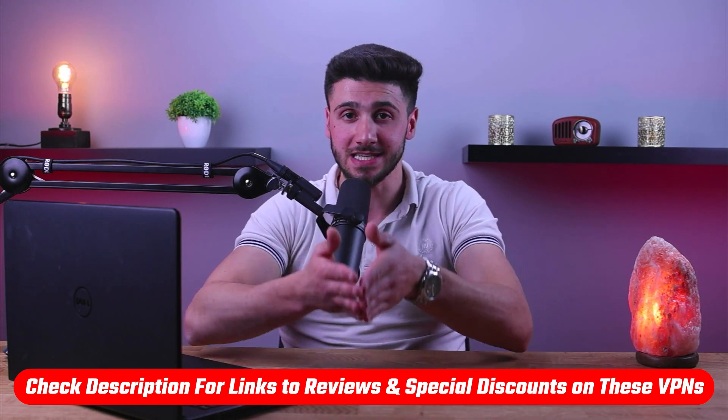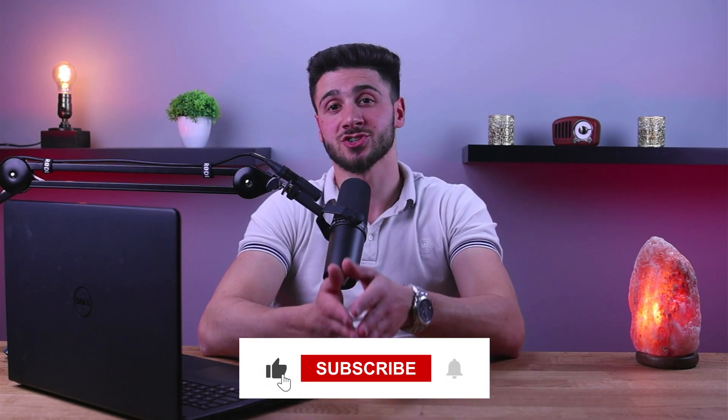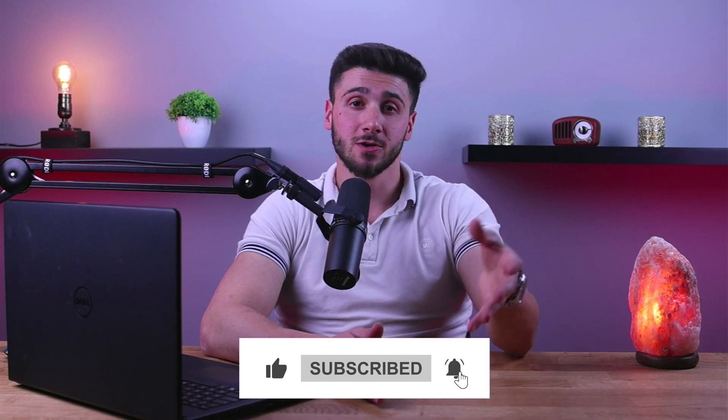That's it for this video. If you're interested in these VPNs, you'll find links to pricing and discounts as well as in-depth reviews in the description down below. Feel free to comment below if you have any questions and I'll do my best to respond as quickly as I can. Like and subscribe if you found this video helpful or would like to stay up to date with future videos. Thank you so much for watching and I'll see you guys in the next one.